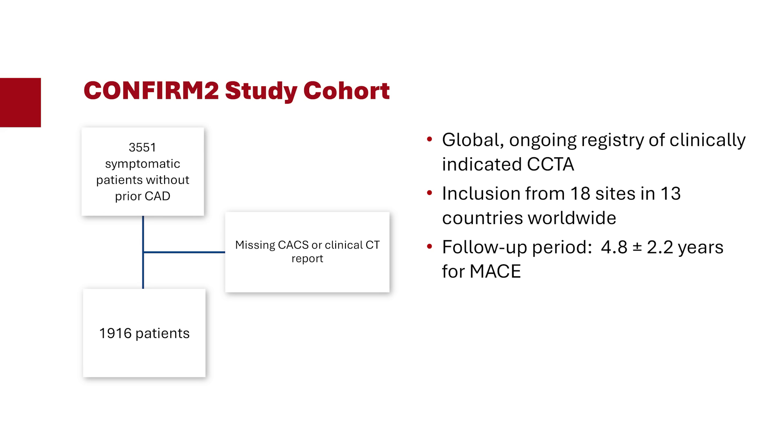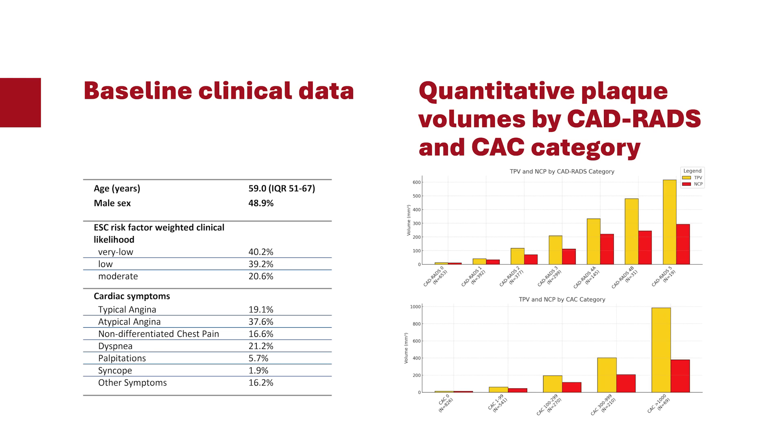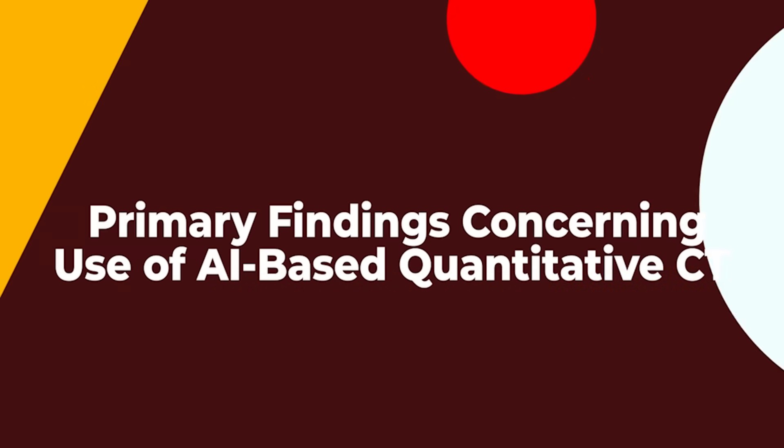CONFIRM 2 is one of the few registries that has more women than men included — 51 percent women. For the rest, it's a standard registry with typical risk factors seen in other CT registries. Patients were usually on the lower-risk side because they underwent a clinically indicated CT with symptoms. Hypertension around 60–70 percent, diabetes around 15 percent, family history and smoking as expected. These were a representative global population.